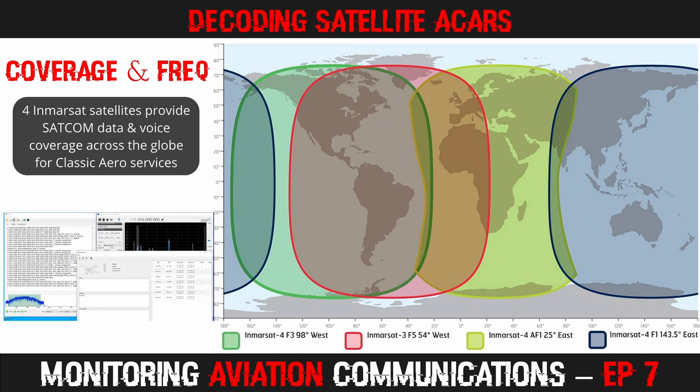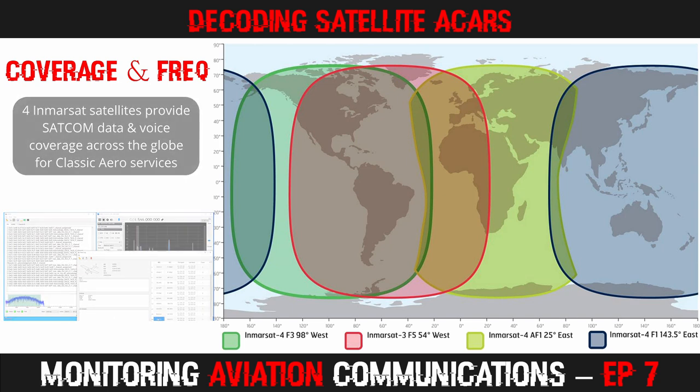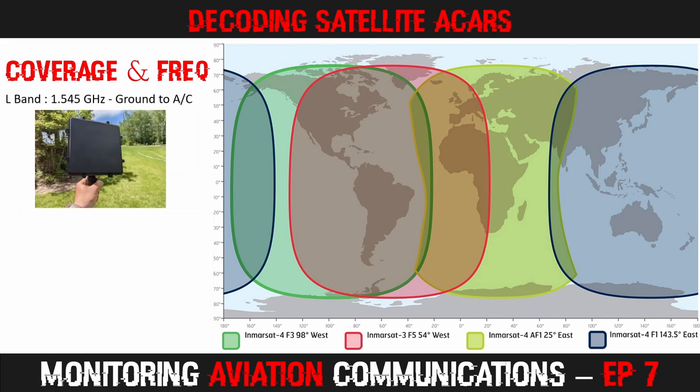From my location in Western Canada, I can receive the 98 degree West satellite and the 54 degree West satellite. When I lived in Europe, I could receive the 54 degree West satellite and the 25 degree East satellites. By studying the map, you can work out which satellites you will be able to receive. The L-band signals around 1.5 GHz carry the data going from the various ground stations to aircraft, and these signals can be received across the world with small antennas you can easily hold.